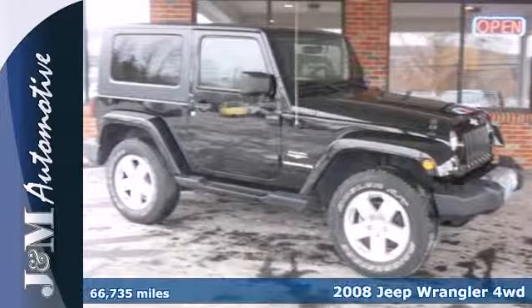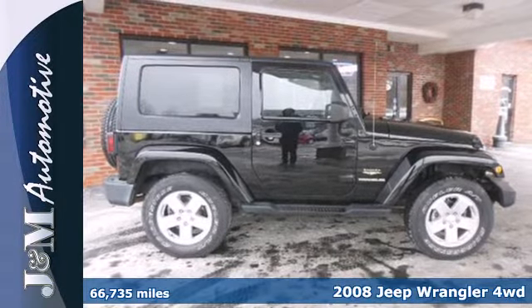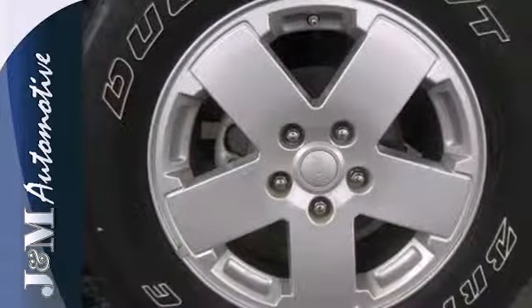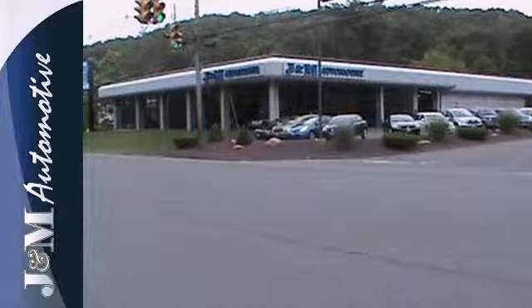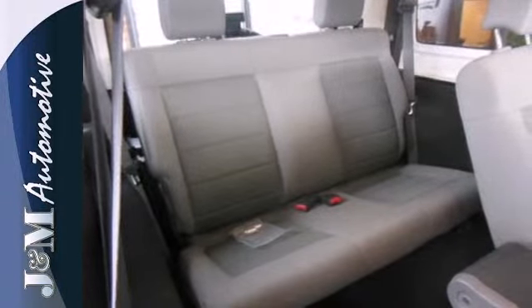Here's a 2008 Jeep Wrangler. It's loaded with features like front fog lights, a CD player, and fold down or removable rear seat for storage options. It also offers three-point seat belts, dual front airbags, fold away mirrors, and anti-lock brakes. There's even traction control and a full-size spare tire.